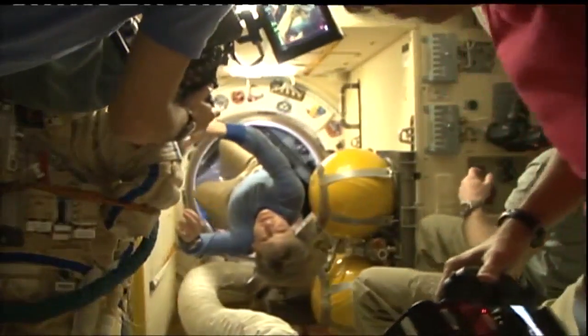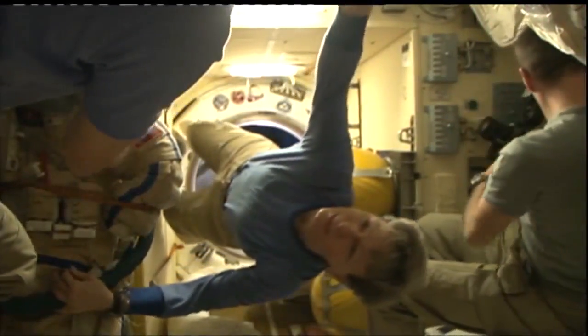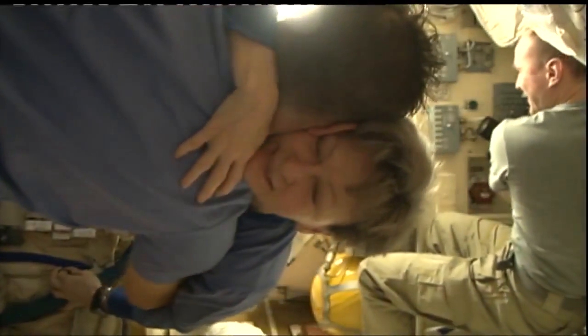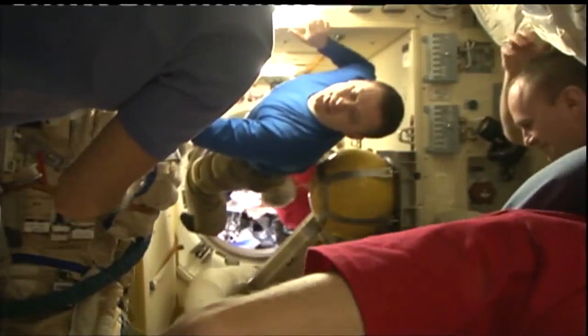Once the hatches are closed on both sides of the docking interface, here comes Whitson for final farewells — final hugs as she departs the space station 288 days into this mission.